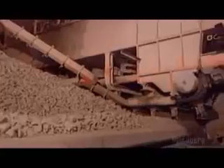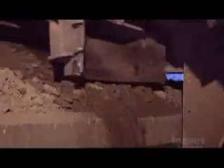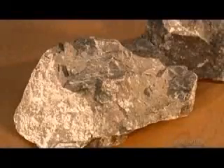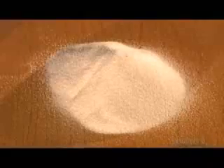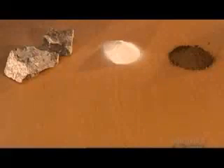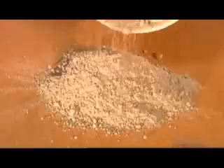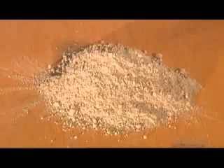A reclaimer loads the raw mix into a grinding machine called a roller mill. Depending on what minerals are already naturally in the crushed rock, the factory adds extra minerals such as silica and iron. Certain types of cement also require aluminum oxide. The roller mixes and grinds the ingredients uniformly, producing a dry rock powder called the raw meal.